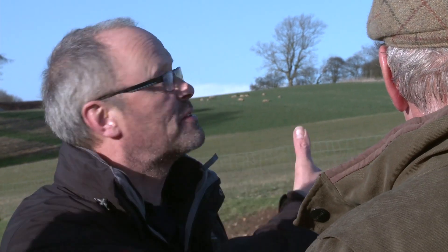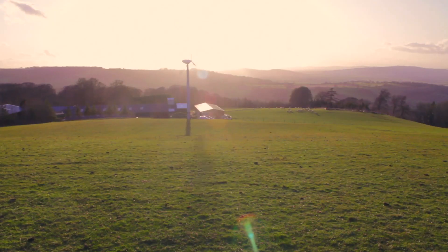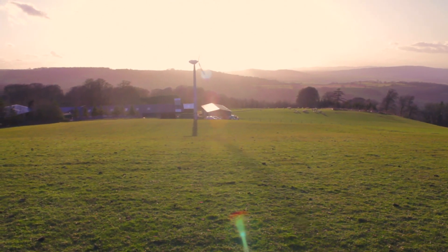Wind turbines have caused a lot of distress amongst various rural communities. People who are going to have wind farms outside their houses get upset and say they don't want that. We are in an area of outstanding natural beauty, so getting permission for the turbine wasn't easy. We went to planning and then we went to appeal, and we did upset some of the neighbours — it was unintentional.